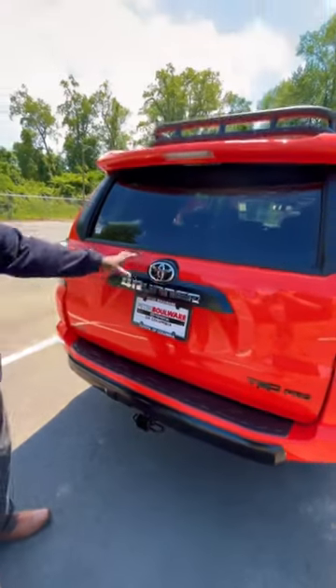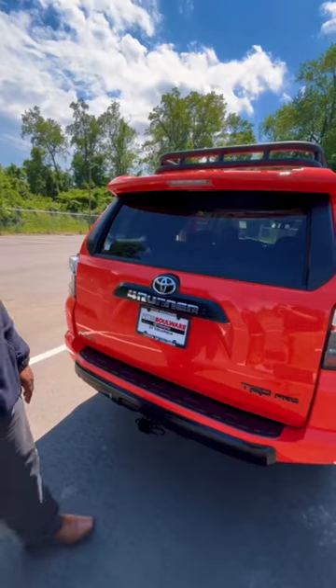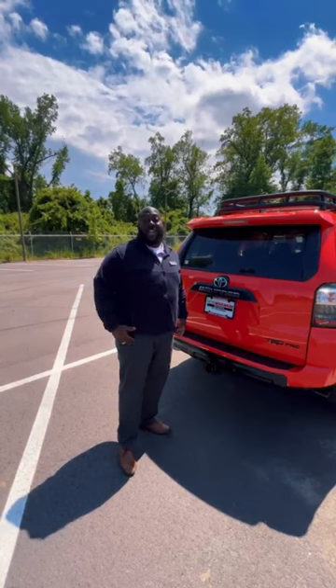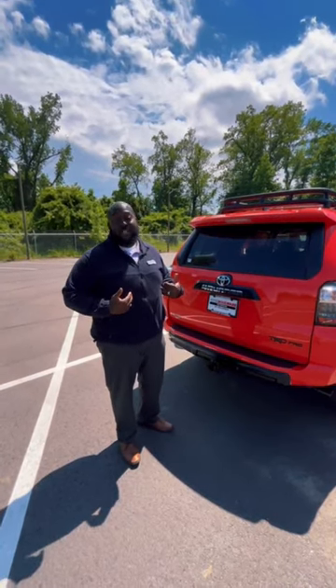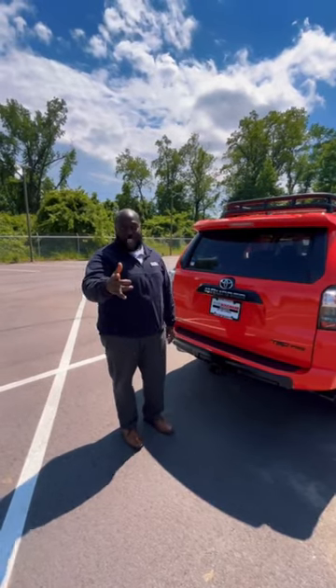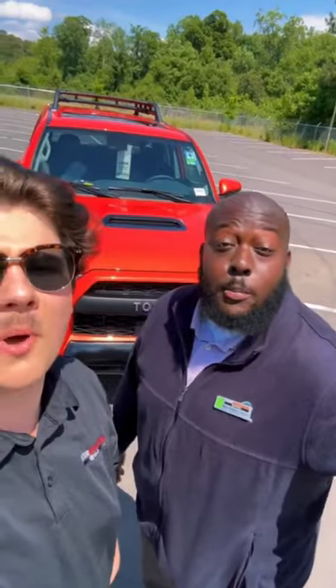You got the Toyota symbol looking so clean, so beautiful. You can also unlock and lock your door from right here. If you need something to brighten your day, I found what it was for me — it's definitely this Solar Octane TRD Pro 4Runner. And don't forget, nowhere but Bulwark.